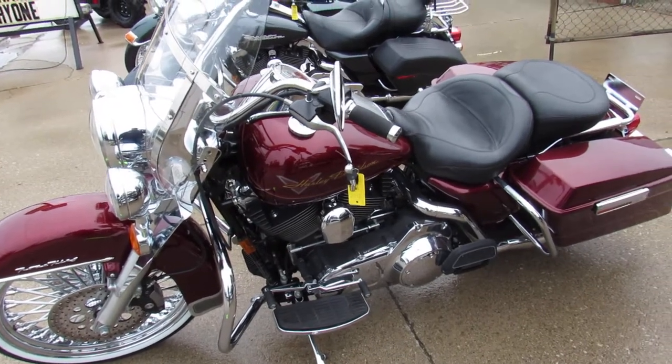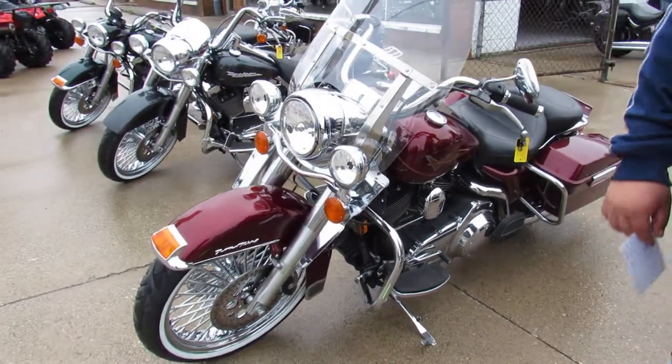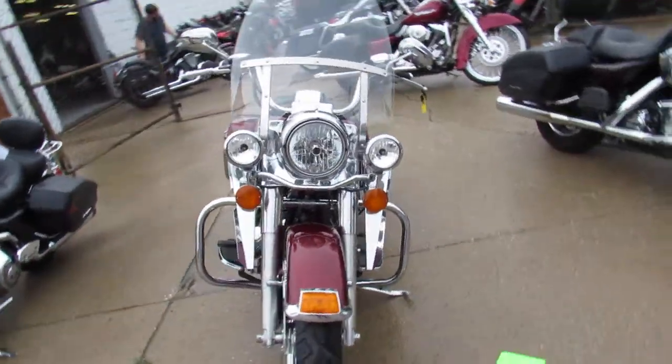Hey guys, it's ApprovalPowerSports.com here doing some videos on the used Harleys we have in stock. Over 350 used Harleys in the showroom. We got over 50 of these bikes with the 21 inch fat spoke chrome front wheel.